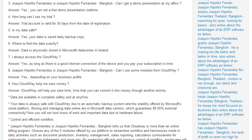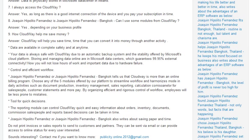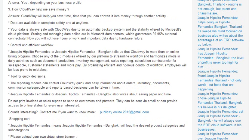How does Cloudway help me save money? Cloudway will help you save time, time that can be converted into money through other activities. Data are available in complete safety at any time.